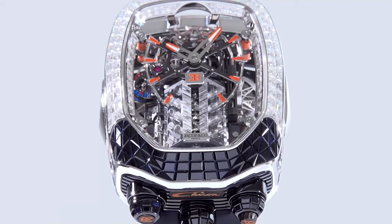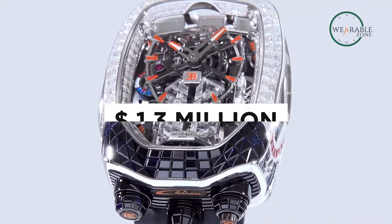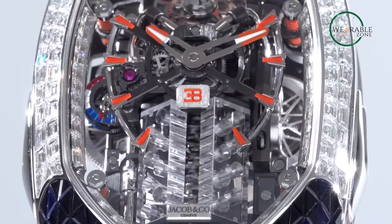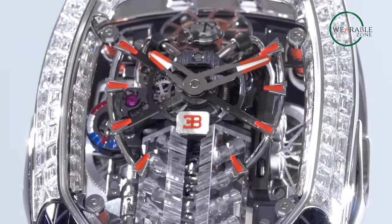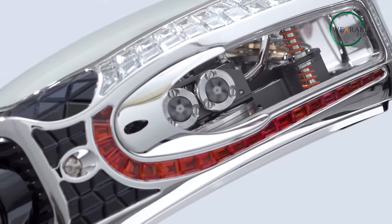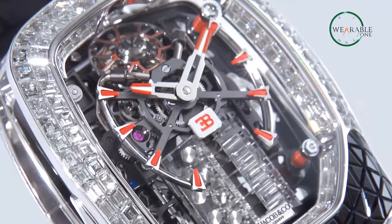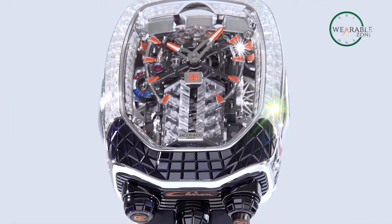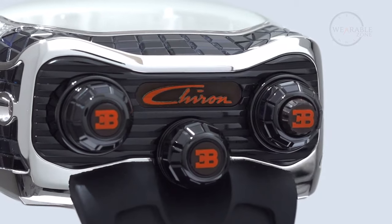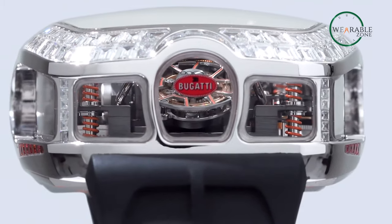And then there's the Bugatti Chiron watch, priced at $1.3 million. This is more than a timepiece — it's a fully functioning replica of the Chiron's powerful W16 engine, complete with visible pistons in motion. It's built with hundreds of handcrafted components, including a sapphire crystal case and a Bugatti grille. This timepiece embodies the very essence of the Chiron's iconic design elements. To top it off, customization options are available, allowing you to create a truly unique and luxurious masterpiece.